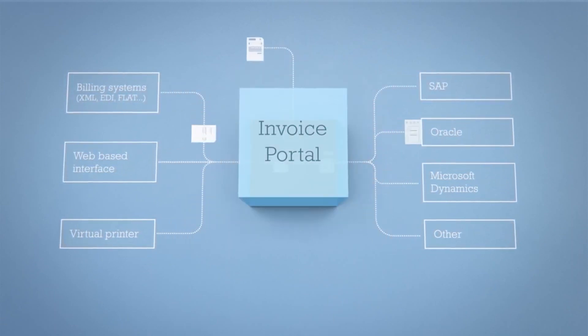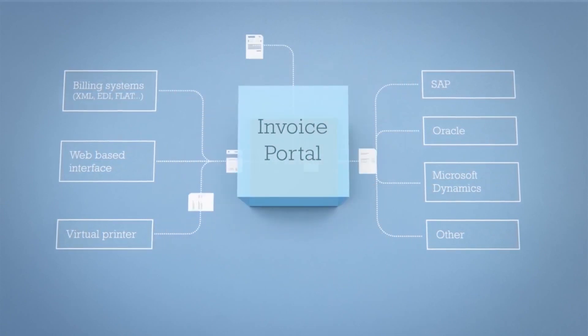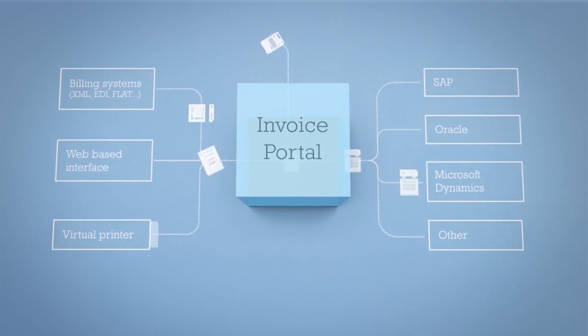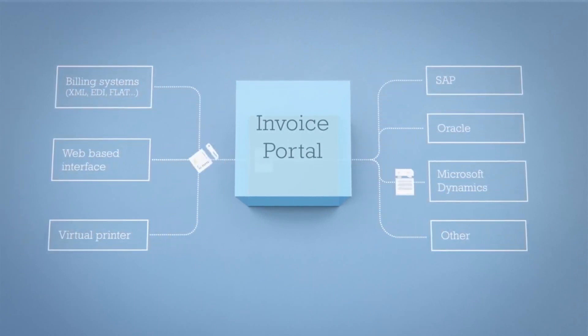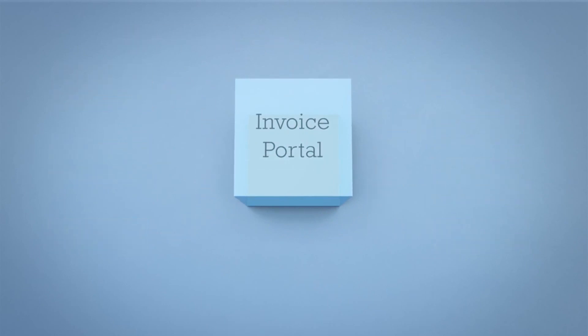Supplier invoice data is validated and incomplete e-invoices are automatically returned to the sender for correction, so buyers only receive validated, complete invoice data. E-invoices with 100% matches are posted directly in the ERP system, touchlessly.